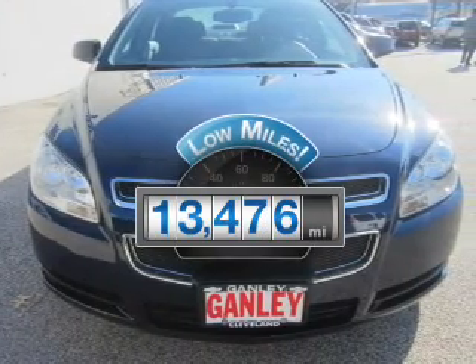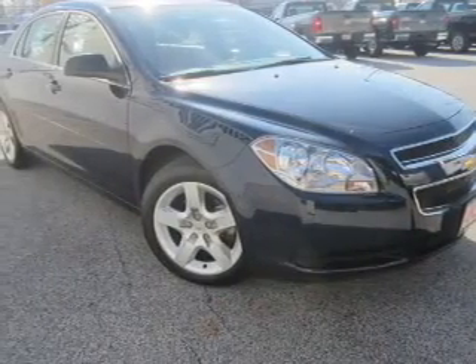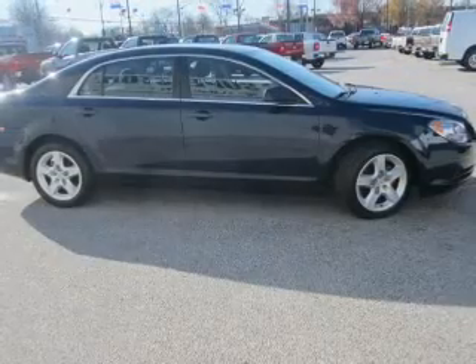Low mileage is an important factor in your purchase, and this vehicle delivers a low odometer reading. The powertrain includes front-wheel drive with an efficient four-cylinder engine connected to a smooth-shifting automatic transmission.